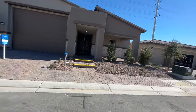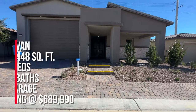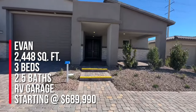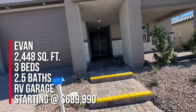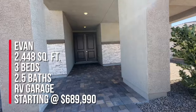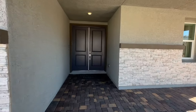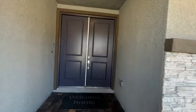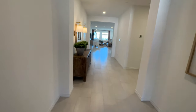We're going to make it snappy out here because it is quite windy. We're going to take a tour of the Oven, and this is 2,448 square feet with three beds, three and a half bathrooms, and the RV garage. The starting price is $689,990. They just recently opened up this community and do have some homes that are move-in ready and some that will be ready soon. If you're interested, call me and we can find out more.